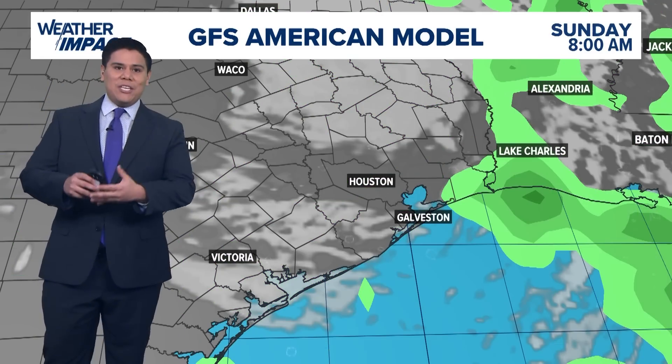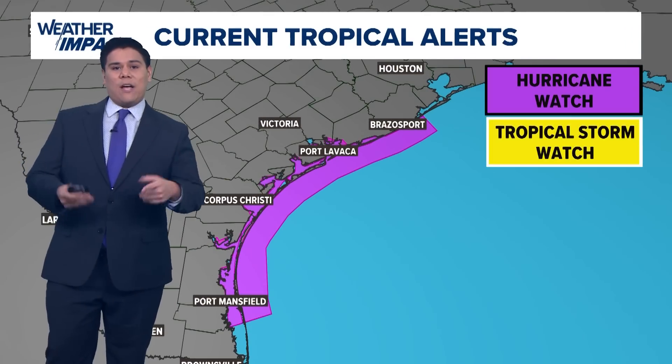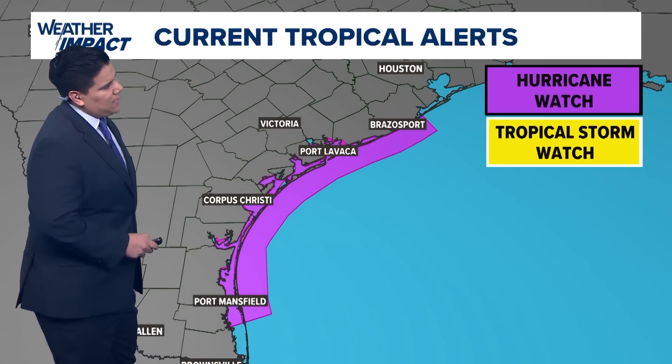Expecting that rain chance to continue through Friday. The latest update shows not really much change in the forecast track. As for those tropical alerts, hurricane watches are in effect from Brazosport up and down the Texas coast through Corpus Christi, even Port Mansfield.